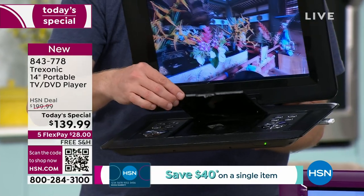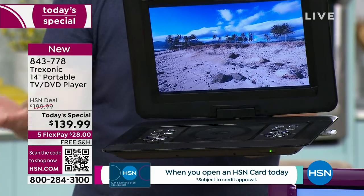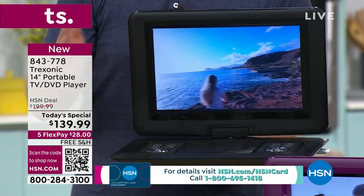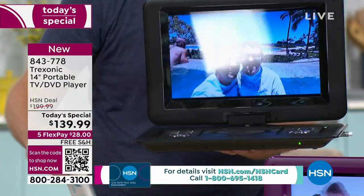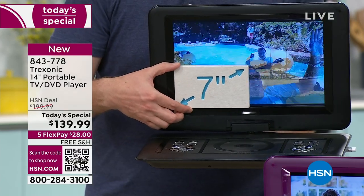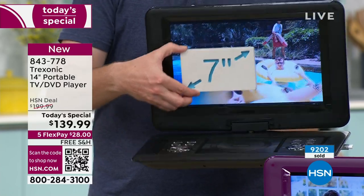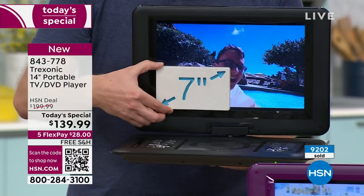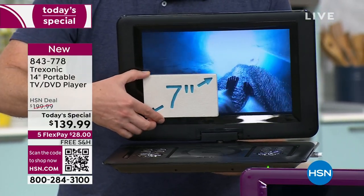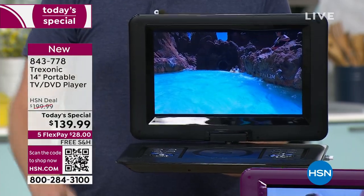Think about it — if you just wanted to buy a DVD player, that would cost you close to a hundred dollars and it alone would probably weigh five or six pounds. This whole thing, with the biggest TV we've offered and the DVD, is just 4.3 pounds. We sold tens of thousands of the seven-inch at $149 and all it did was a seven-inch TV. We are now giving you one that is four times the size, added the DVD player, and made it even less expensive.